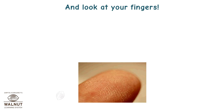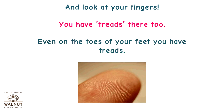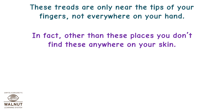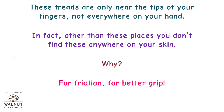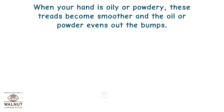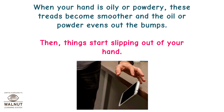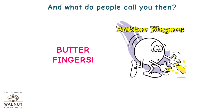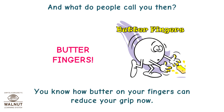Look at your fingers — you have treads there too, and even on the toes of your feet. These treads are only near the tips of your fingers, not everywhere on your hand, and you don't find them anywhere else on your skin. Why? For friction, for better grip. When your hand is oily or powdery, these treads become smoother and the oil or powder evens out the bumps, so things start slipping out of your hand. That's when people call you butter fingers — now you know how butter on your fingers can reduce your grip.